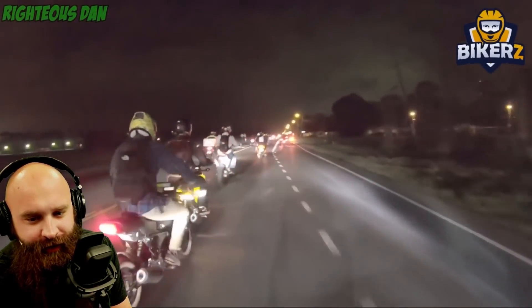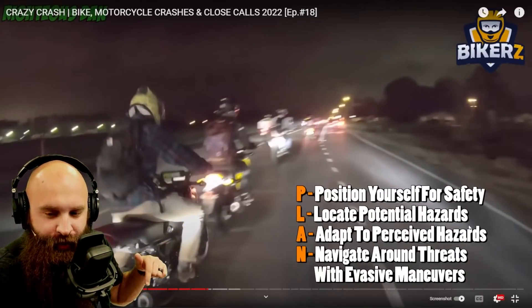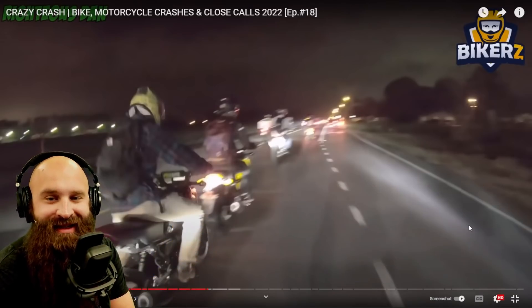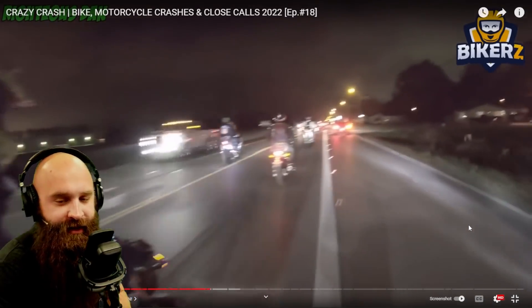He's looking back, not paying attention. This is why we need to stay staggered — this is why you need to be positioned for safety. The person with the camera is positioned for safety. Look how much room they have even when not paying attention. This person did not have a lot of room because they weren't positioned for safety. Plan it out.